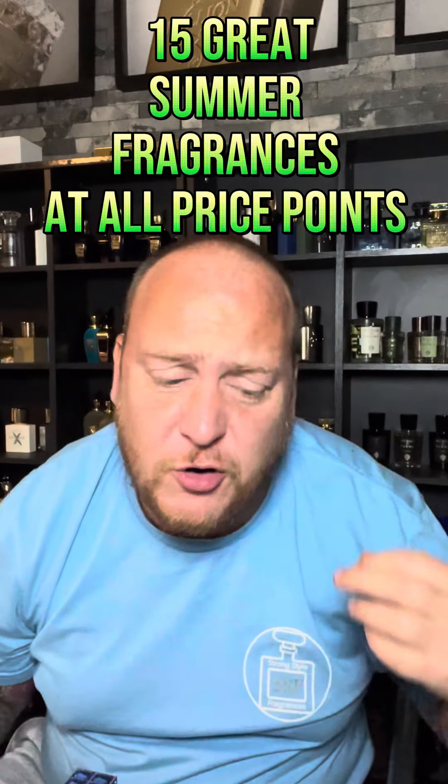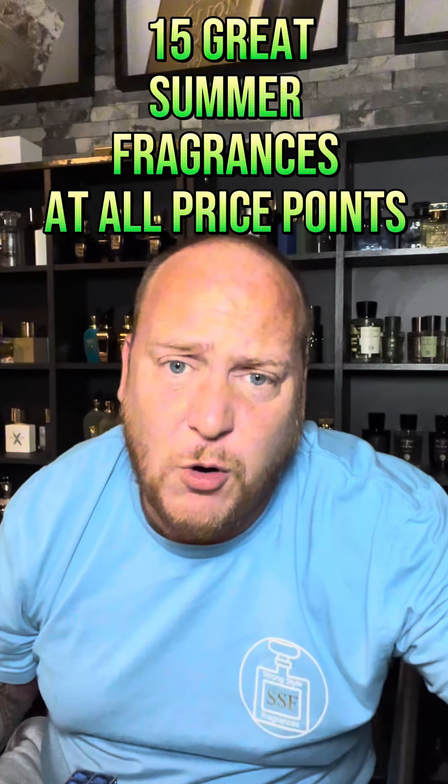This is the summer fragrance video you need to see — 15 great ones at all price points. Starting with the cheapest: French Avenue A4X Straight, this one smells like Parfums de Marly Green Leaf, it's great. Next up we've got Pennants, this little cute boat — this one smells like Pacific Chill.